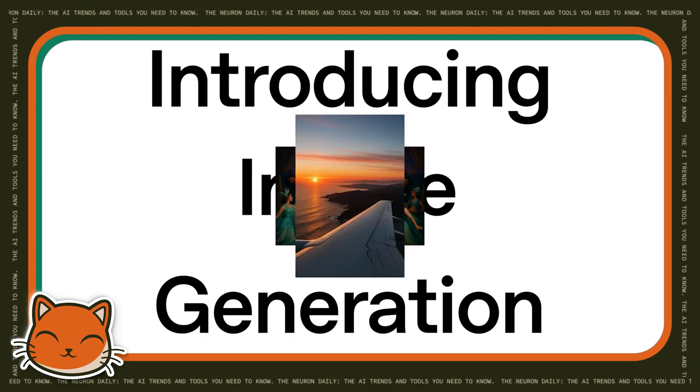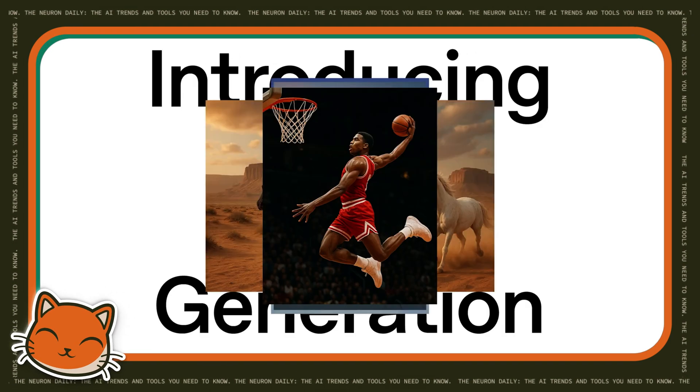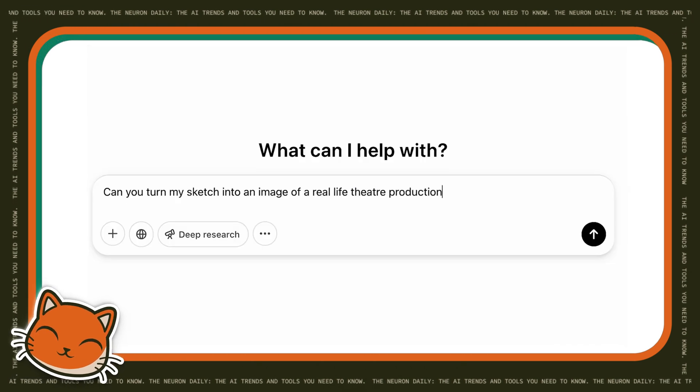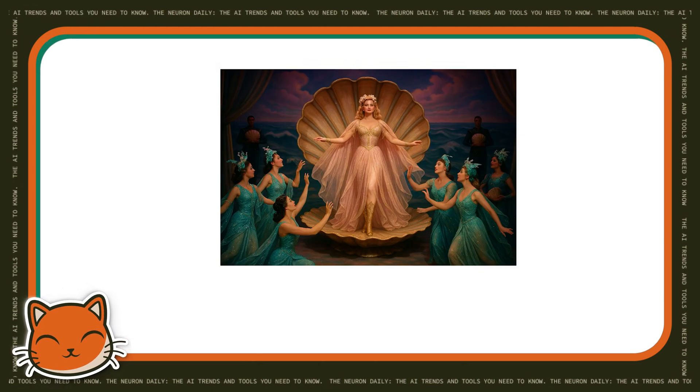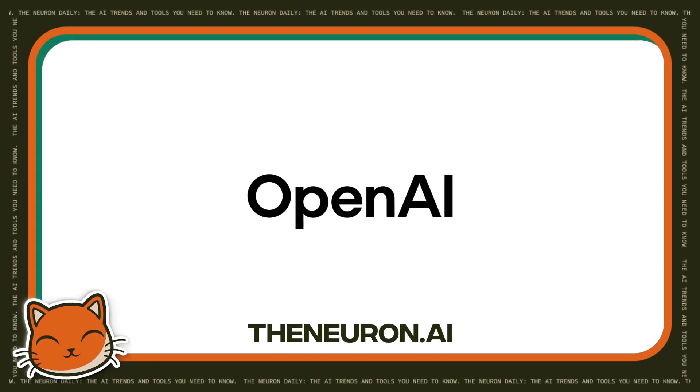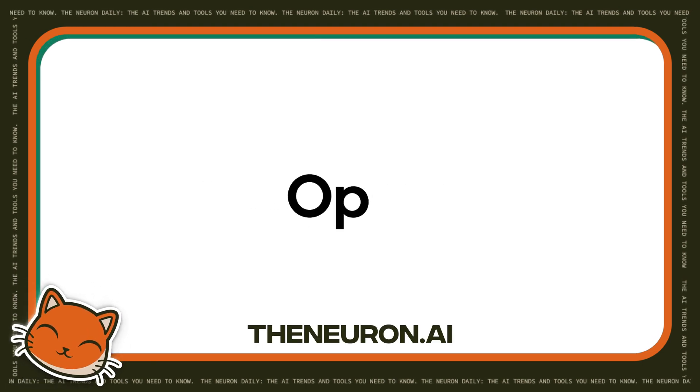You know what did go viral though? ChatGPT's new image generator, which may have put a few of these tools out of business by the time you watch this video due to how capable it is. Expect another video on that soon, but if you want a quick explainer, go to theneuron.ai and check out our write-up there.